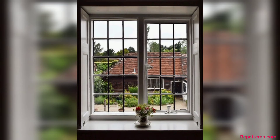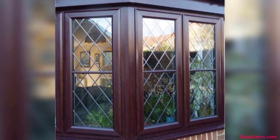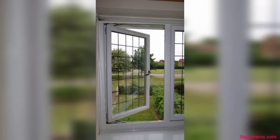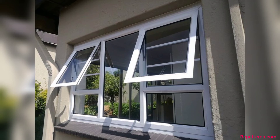Share the video with your friends and family who want glass window design ideas. I really hope that they all love these ideas and use them. You can design your own glass window using these ideas. A glass window is a transparent or translucent panel typically made of glass, used in buildings, vehicles, and various structures.